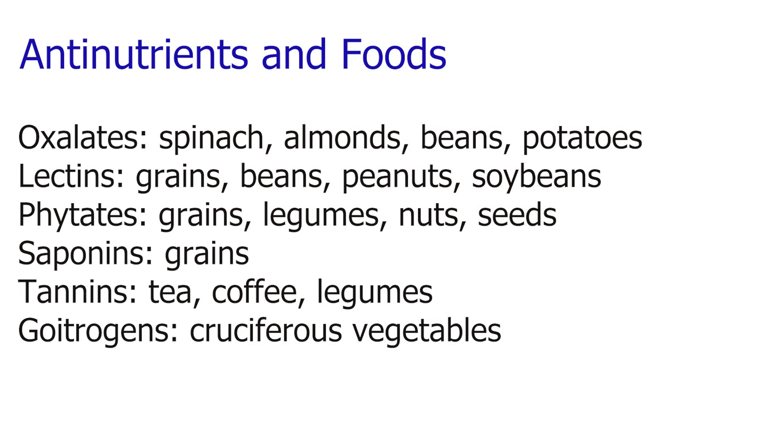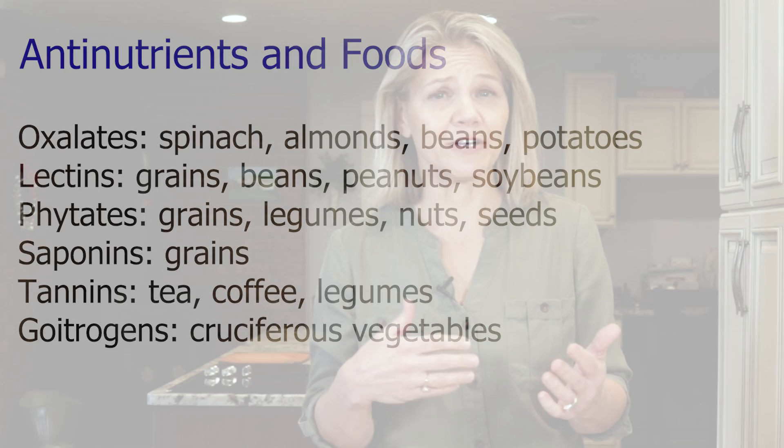One thing that may have jumped out as I went through foods that contain oxalates, lectins, phytates, and other anti-nutrients is that they are common in plant foods. You may think that feels like a mistake of Mother Nature to put anti-nutrients in plants. However, these compounds are there so the plant can defend itself against threats like fungi, bacteria, and insects. Because of these anti-nutrients, we tend to absorb nutrients better from animal foods than plant foods.